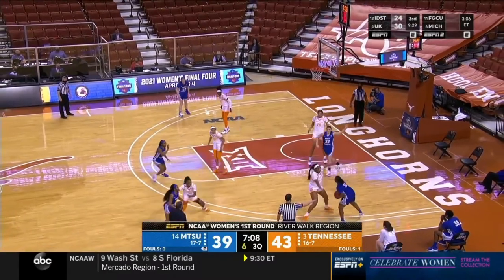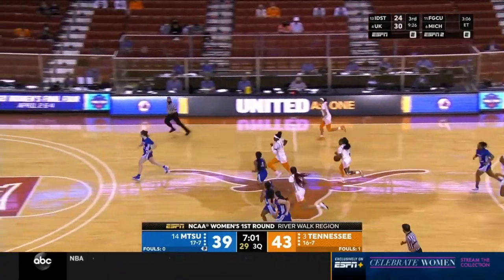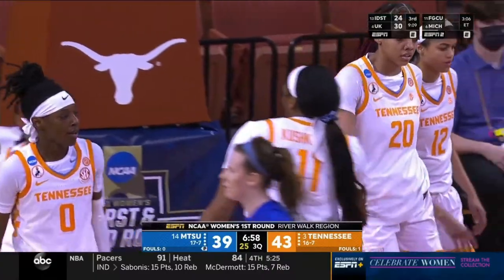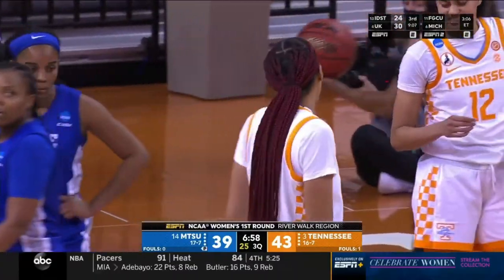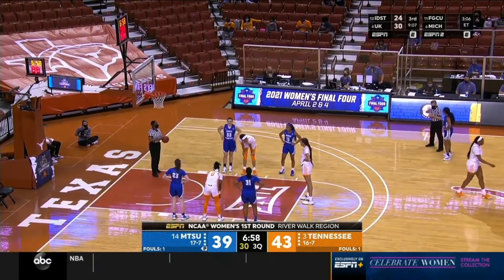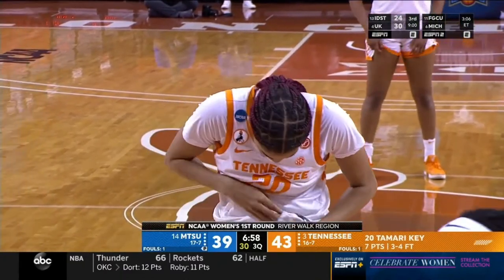Seven to shoot. Hayes fading, waiting, puts it up — left it short. More good defense from Tennessee at the start of this third quarter. A foul as Key is hit going to the rim — she will shoot two. Tennessee has looked really good on the defensive end. They're back with their big lineup, this time playing a zone. With two bigs in there you can take up more room, limiting Middle Tennessee's dribble penetration and getting out to the shooters in time.